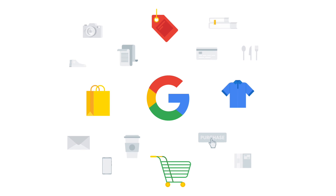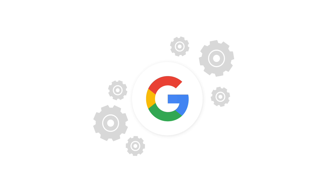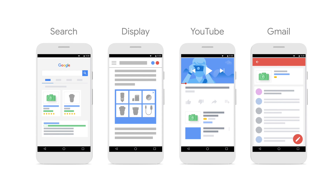Selling your products on Google has never been easier. Introducing Smart Shopping Campaigns. Smart Shopping Campaigns uses Google's machine learning technology to automatically drive sales and reach shoppers across Google's sites and networks.